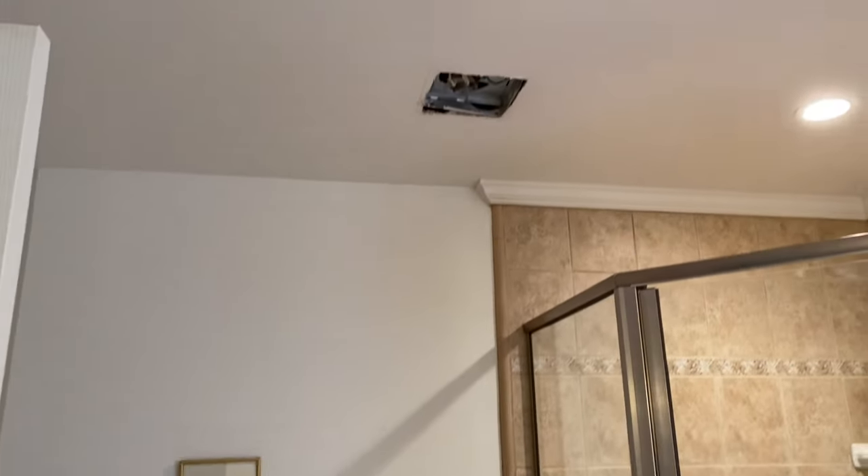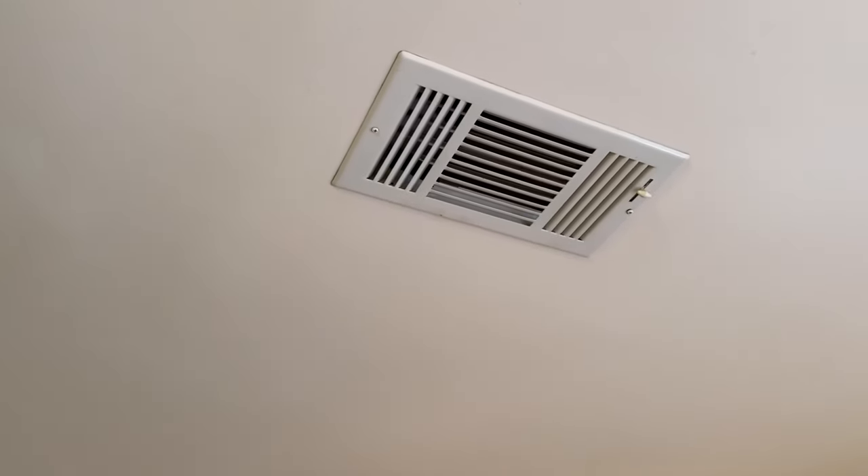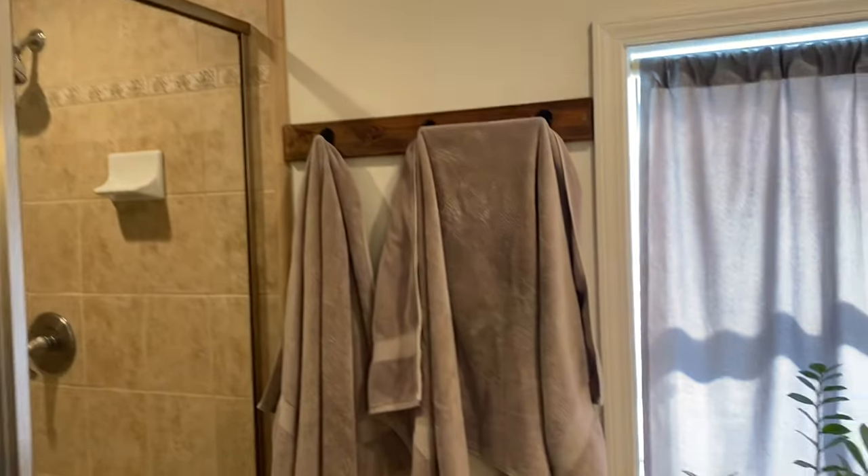I've also taken down the air vent because I'm going to clean that out. This one requires a screwdriver, so I'll just wipe it down while leaving it up. I think that's most of it, so let's get started.